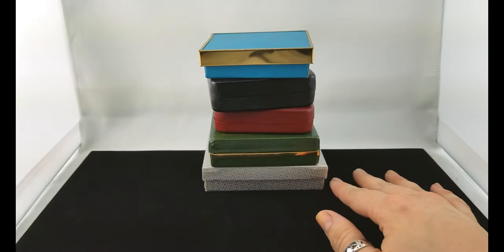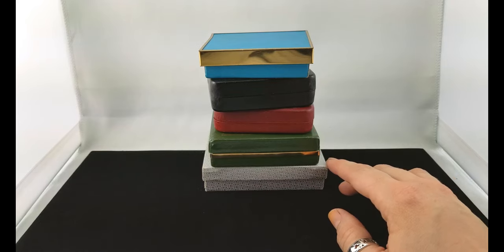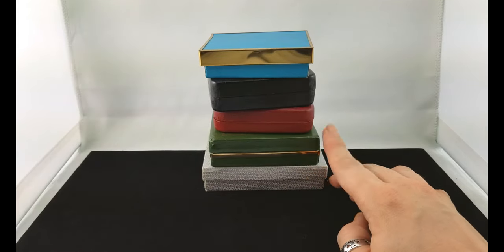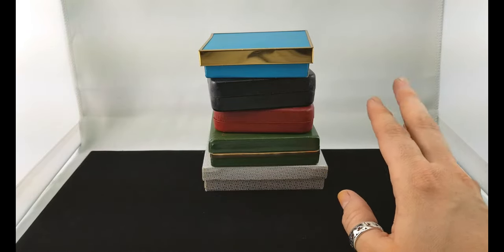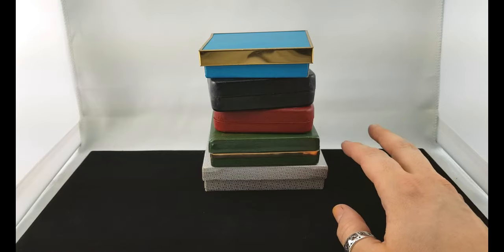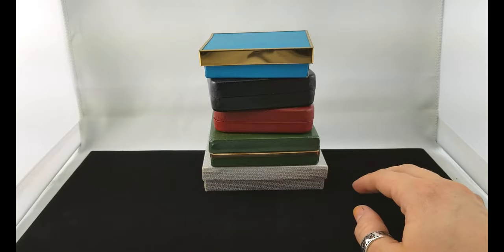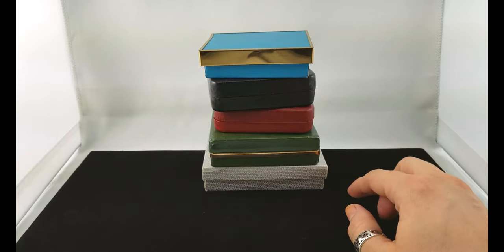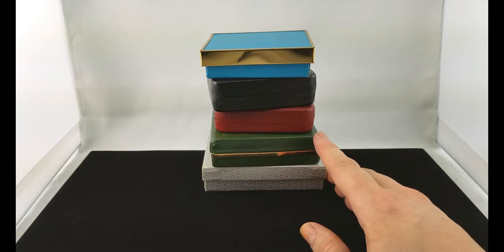Hey everybody, welcome back to my channel Pixel and Frisket Finds. My name is Michelle and today I've got you back at work with me. We're gonna dig through some more sparkly's — gratuitous sparkly overload. I've got a giant bag sitting behind me and a fun little stack of boxes here, and we're gonna dig through and just see what we can find.